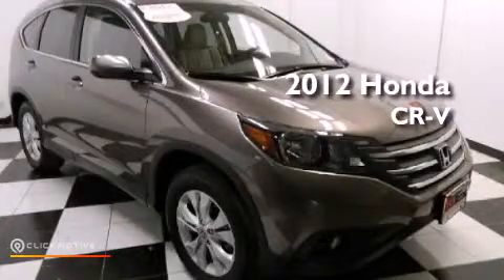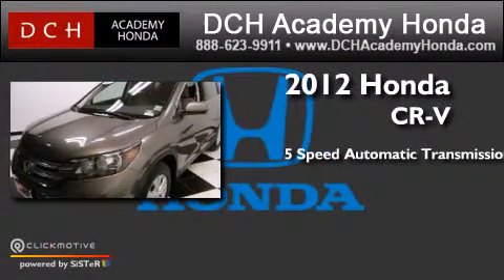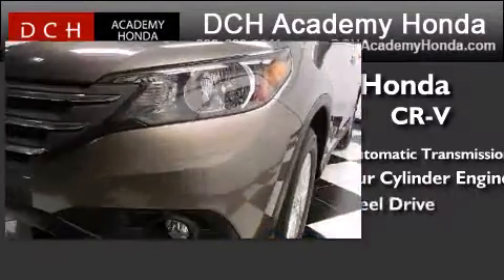This is a certified pre-owned 2012 Honda CR-V. This crossover has a five-speed automatic transmission, an inline four-cylinder engine, and four-wheel drive.